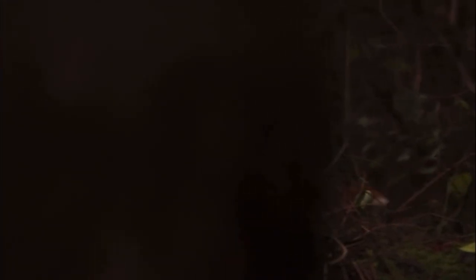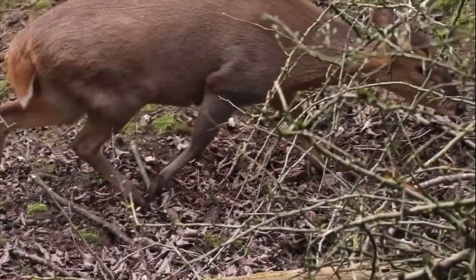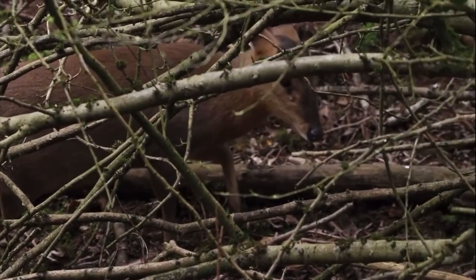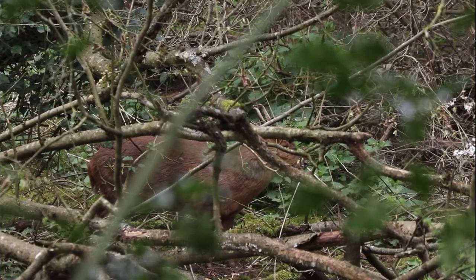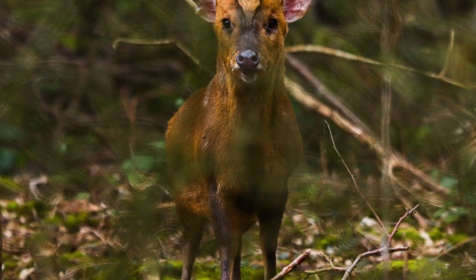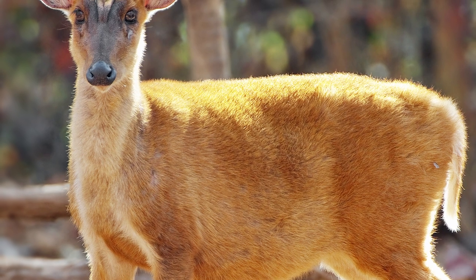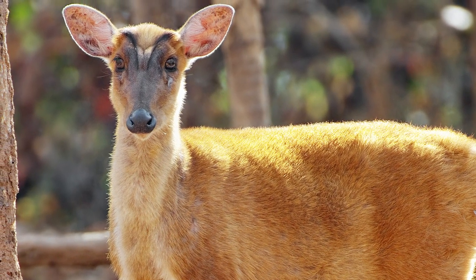Coming up next on the list is the muntjac. As I mentioned in my previous video, these are small deer — maybe around the size of a goat or medium-sized dog — originally from China and other Asian countries. They were brought over to Great Britain in 1831 to be kept in collections and zoos, but since escaping those collections have become quite a common sight across most parts of England and Wales. They can have quite devastating impacts on our ecosystems, as their grazing can clear shrubs and prevent tree regeneration, which then affects other wildlife such as birds and butterflies by destroying their food sources and habitat.